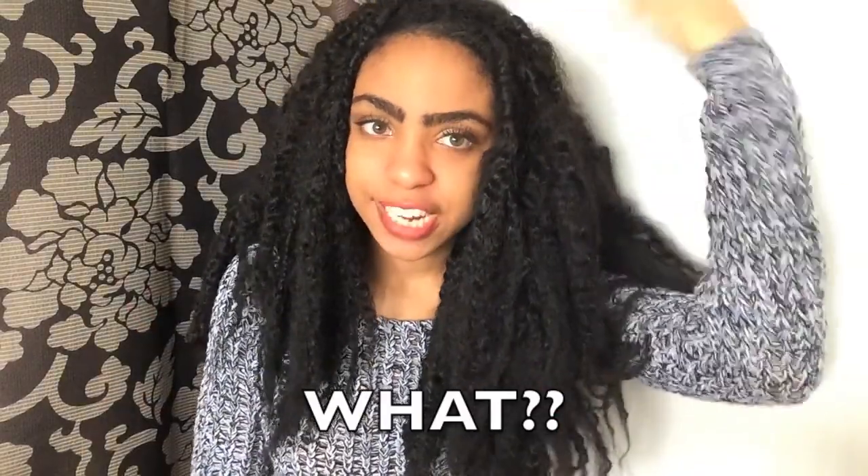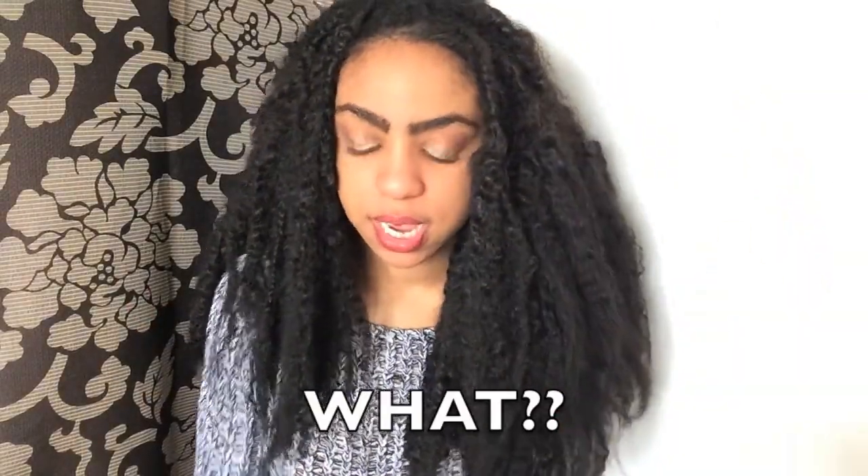My hair is technically connected to my head, which is close to my face. Hola, señoritas. Today I'm going to be doing my April favorites for you guys.